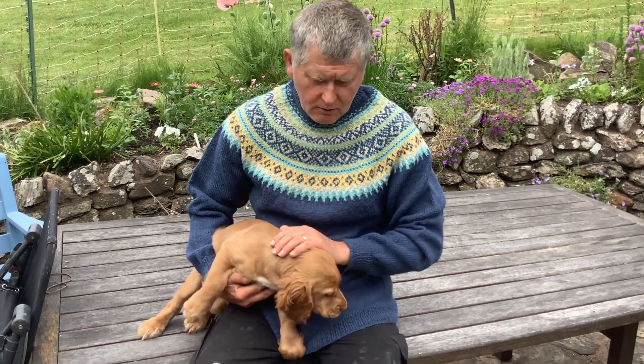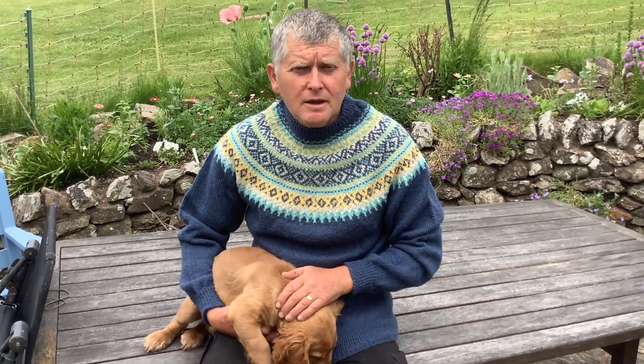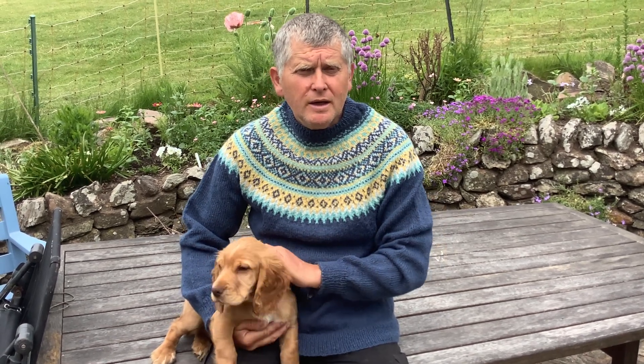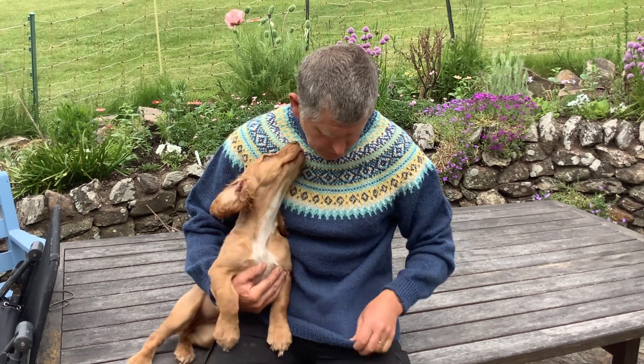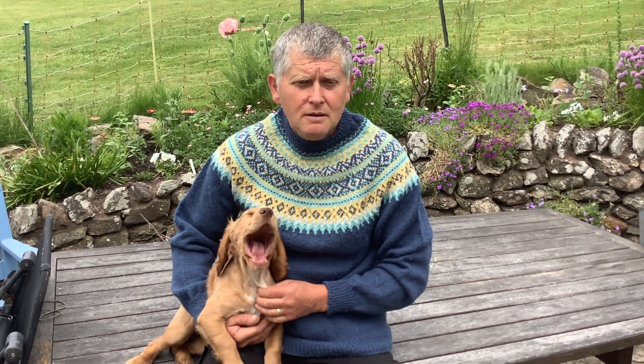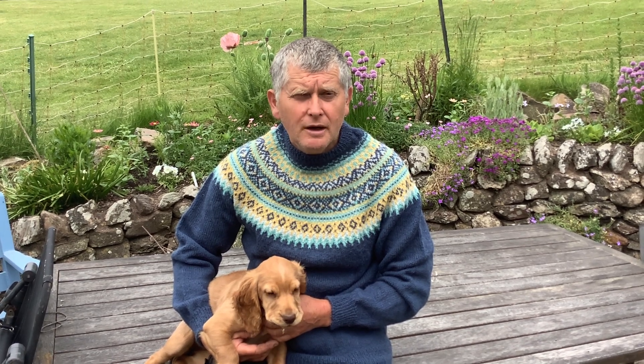Welcome to Exmoor Horn Wool and my Cocker Spaniel puppy Rosa. The Feral Pullover that I'm wearing today has been knitted from a pattern which has been created exclusively for Exmoor Horn Wool. It utilises our double knit knitting wool and the body of the pullover is in dark skies blue with the pattern in gorse yellow, bossington sea mist and bossington sea green.